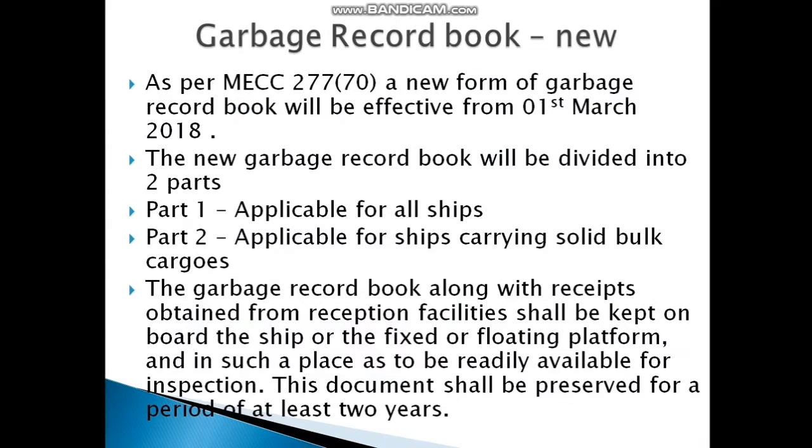The new Garbage Record Book has come up with many changes. It is as per MEPC 277(70). It is effective from 1st March 2018 and is in two parts: Part 1 is applicable for all ships, and Part 2 is applicable for ships carrying solid bulk cargoes — very similar to the Oil Record Book, which has Part 1 for all ships and Part 2 for tankers.